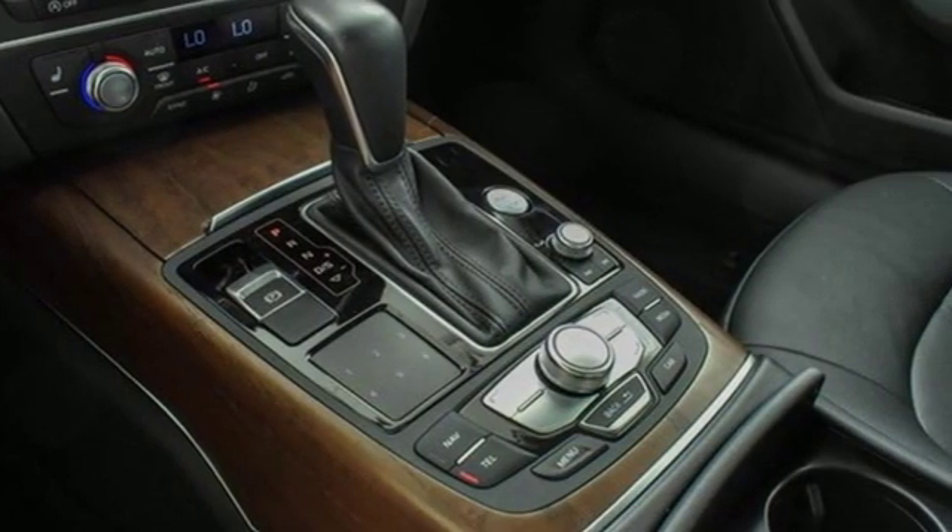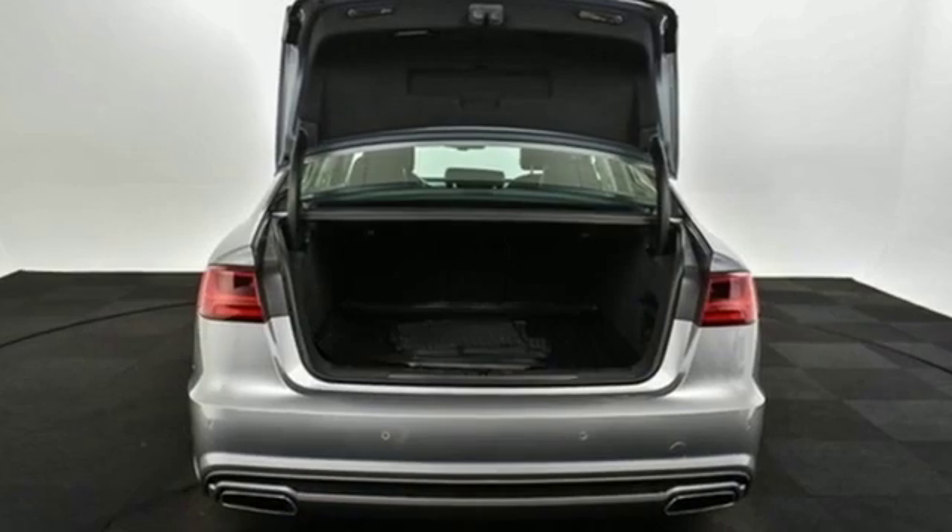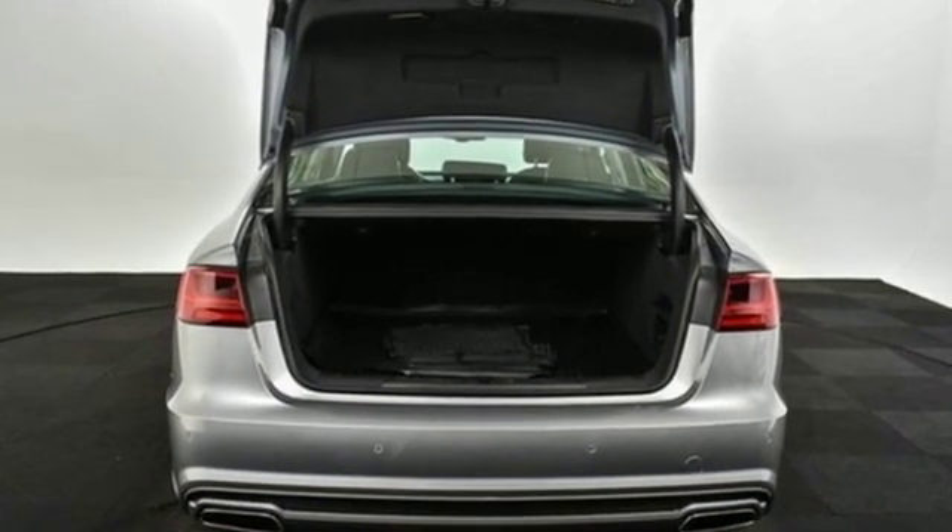Edmunds.com writes: the cabin is eerily quiet — there aren't many cars that strike you with their silence. The A6 is one of them.